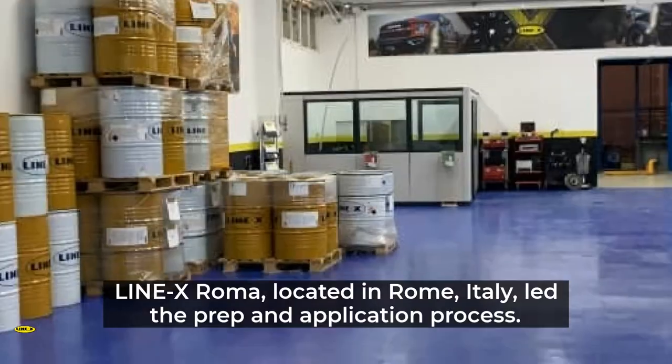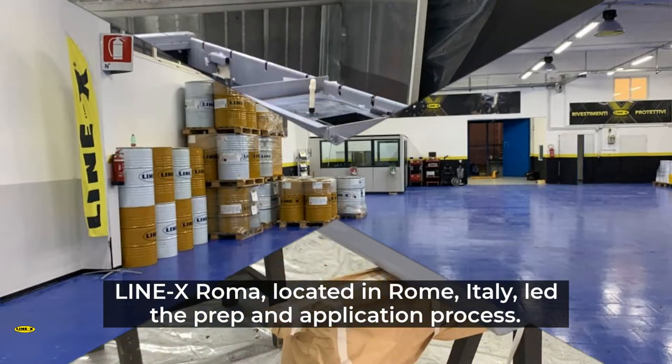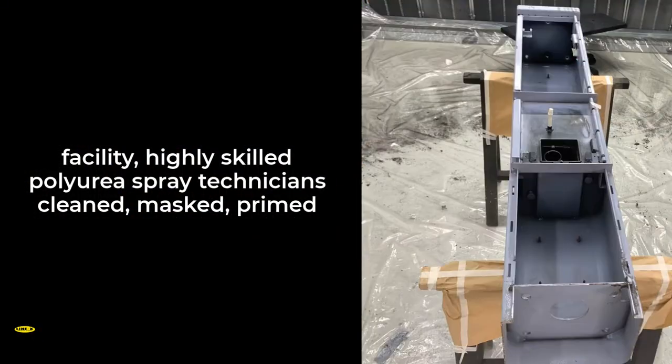Polyurea coatings are also spray-applied, meaning there's no need for the hassle of baking or curing as other coatings require. Line-X Roma, located in Rome, Italy, led the prep and application process after the smart parking meters were disassembled and brought to the Line-X facility.